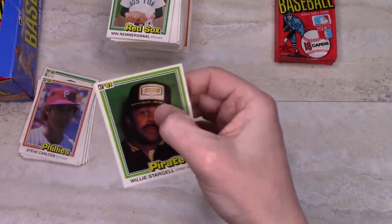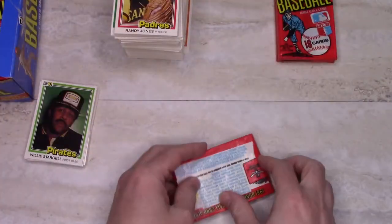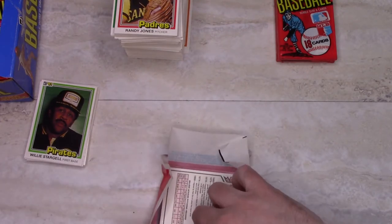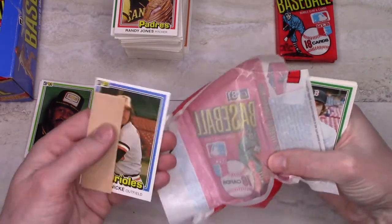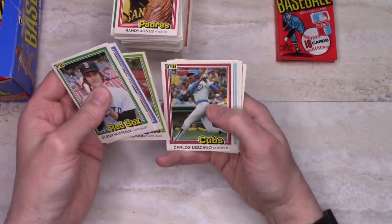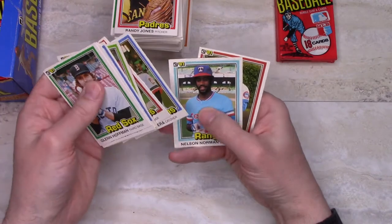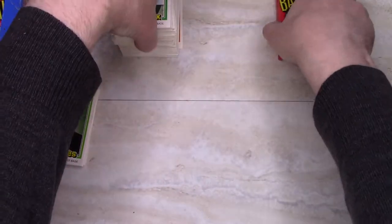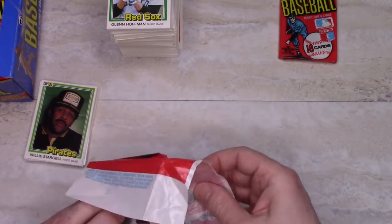Willie Stargell with his star hat — I wonder if it's made of gel. There's just one part of the wrapper that always seems to tear. Gary Roenicke is the gum guy. Getting some more repeats in here, which is fine — we're almost halfway through the box, so you expect to start getting doubles at some point. But otherwise the collation is good on this one.